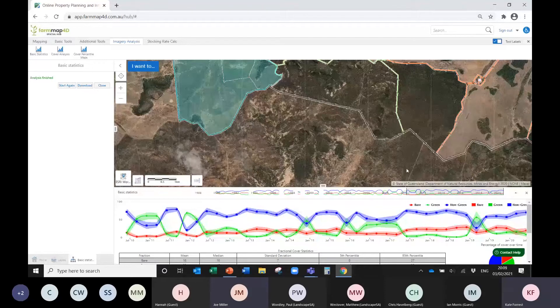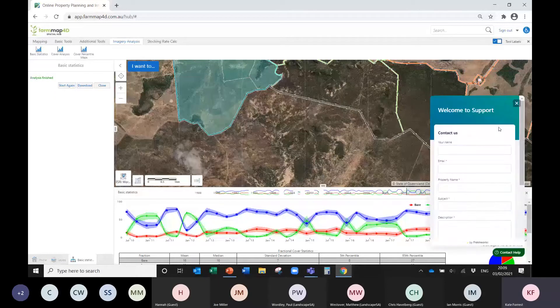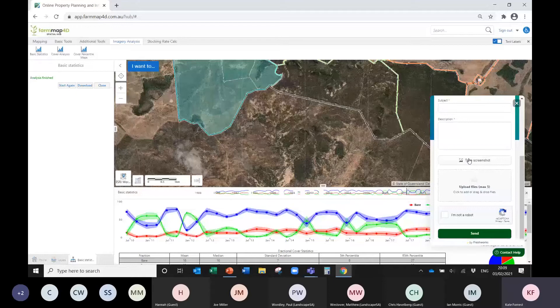Before I log out, I just wanted to show you that if you need help there are user manuals and online YouTube videos on how to use Farm Map. This little button here is direct contact to our team — you put in your name and email and if you're having trouble you can take a screenshot and send it through directly to the support team. It's a handy way of getting support without having to go into your email separately to send a screenshot.